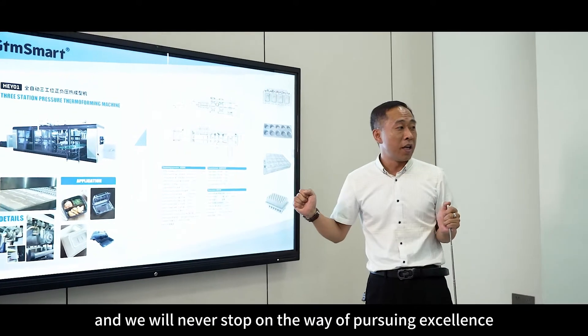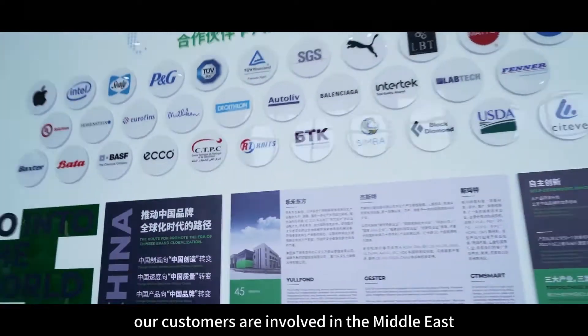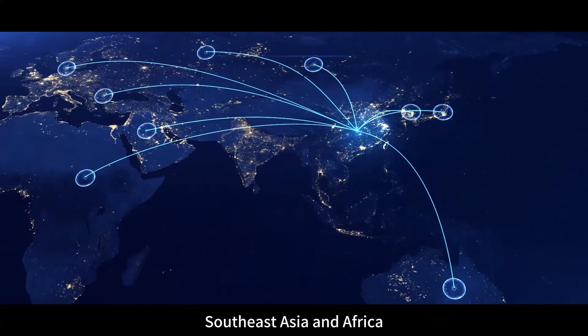We have a professional and experienced sales and technical team, and we will never stop on the way of pursuing excellence. At present, our customers are involved in the Middle East, America area, Southeast Asia and Africa.